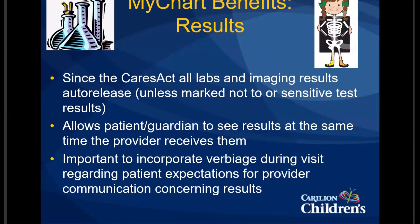It's really important for individuals utilizing MyChart to incorporate into their visit verbiage that sets patient expectations regarding provider communication concerning results. Say something along the lines of, 'We're going to have some results come back. You're going to get those at the same time I get them — give us about two business days to get back in touch with you, but hopefully sooner than that, and if there's anything concerning, sooner than that as well.'